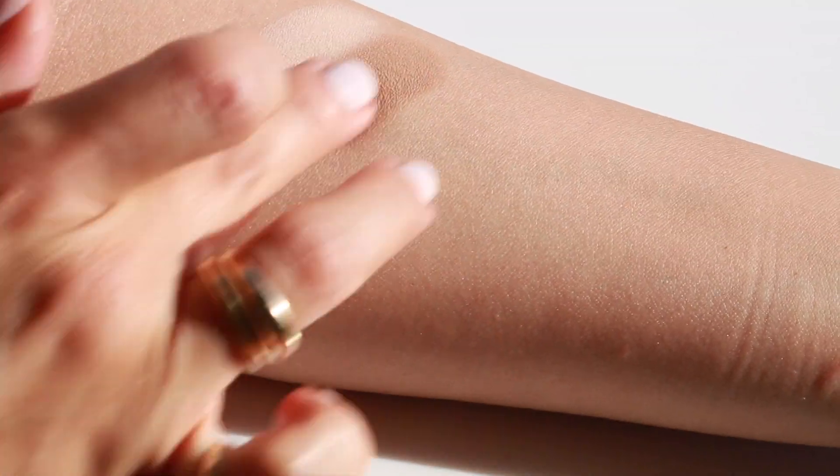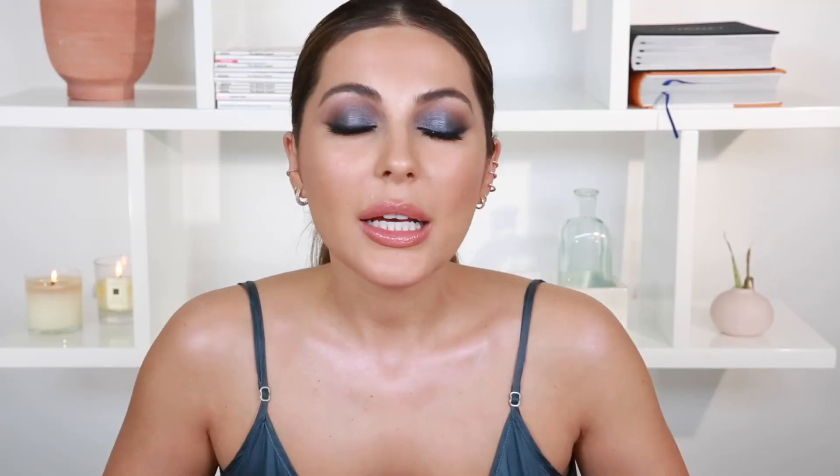Moving on to Loyal. Loyal is just a beautiful transition shade — a light to medium brown, just so blendable. I have it on my crease right now. One thing I want to say is that with Loyal, if it's a little bit too light for your skin tone, I suggest mixing it with Brave because I feel like Loyal mixed with Brave just becomes a little bit deeper. So I have Loyal and Brave on my crease and as you can see it is a lot darker than if you were to just see Loyal on its own.